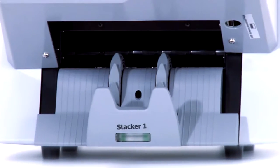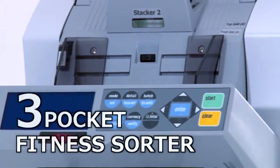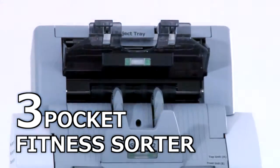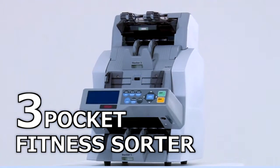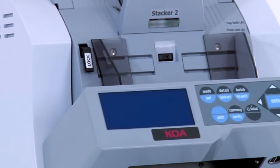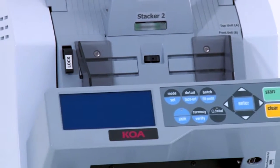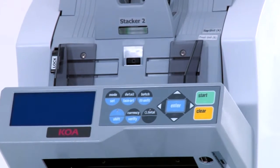The Innovator lives up to its name. This unique currency sorter has two stackers and one reject pocket and is extremely durable. Operation is made easier since the hopper is conveniently located at a perfect height. This feature is only available with the Innovator.